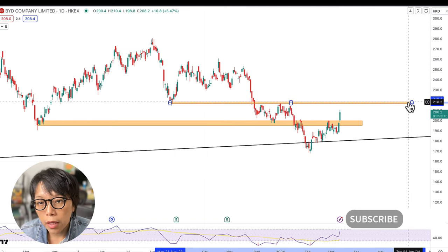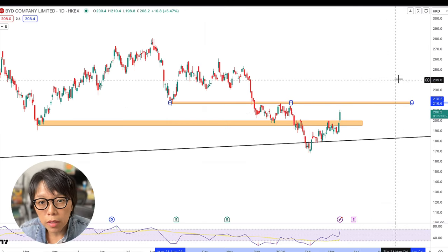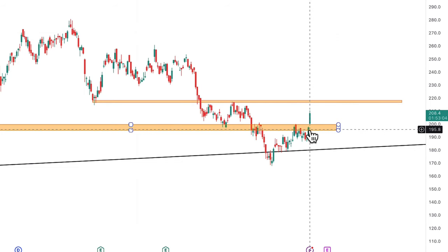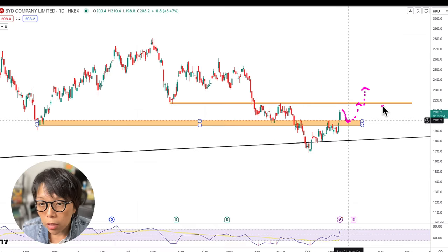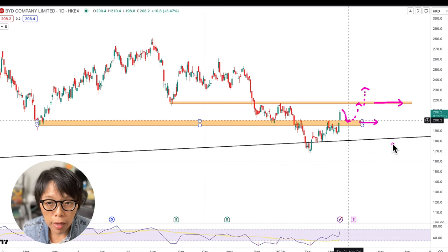Based on today's price action, BYD is closing above a key resistance level at 200 dollars. If price ever comes back into this zone, it will act as support. If it pushes higher, the next resistance zone will be around 218 to 220. If that zone is broken, price is likely to move significantly higher. So the key zone to watch is 218 to 220, and today it has already broken above the 200 level.